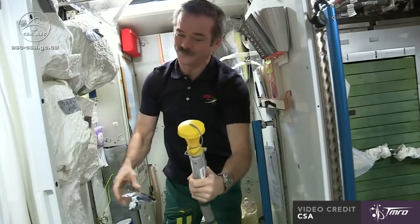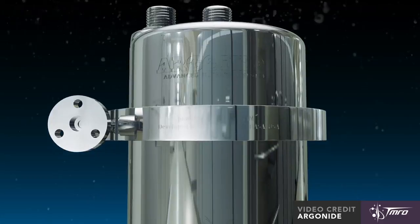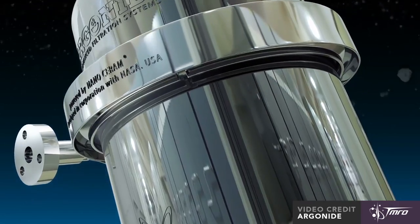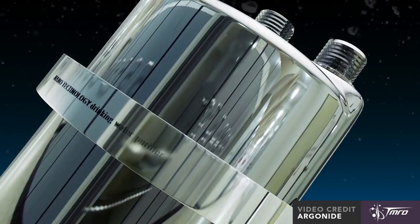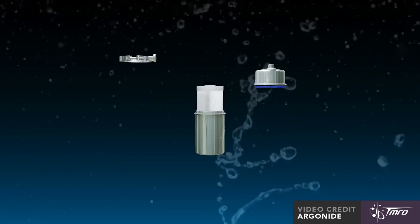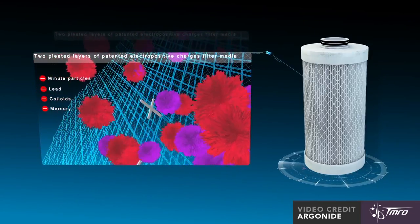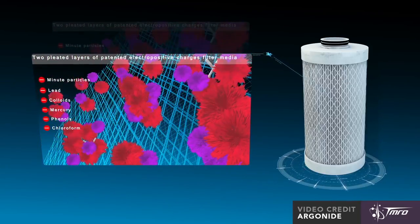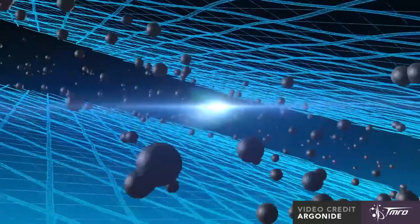There's a saying on the space station: yesterday's coffee becomes today's coffee. No water is wasted, even down to the astronauts' urine. This was made possible by NASA investment in the Florida company Argonide to develop their nano-ceram filters for space. The filters had to process water quickly, keep more than 99.9% of viruses and bacteria at bay, and use no chemicals. The nano-fibres used in nano-ceram are bio-adhesive — sticky for things like bacteria and viruses — allowing bigger pores than traditional filters and thus letting more water through quickly.